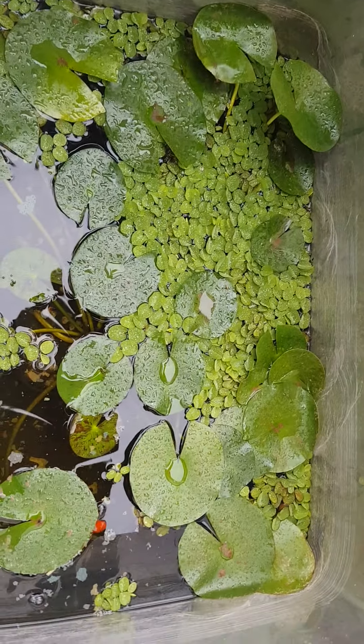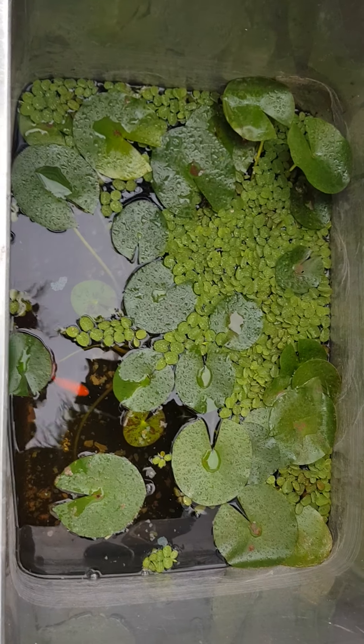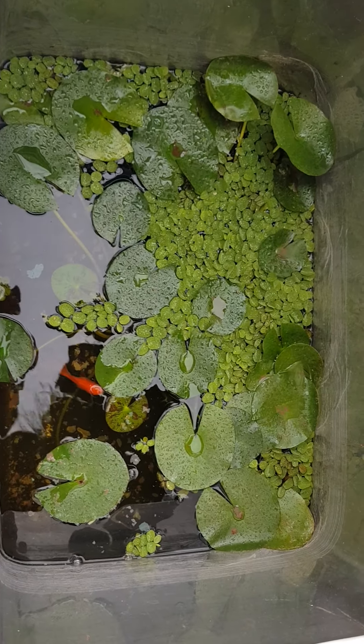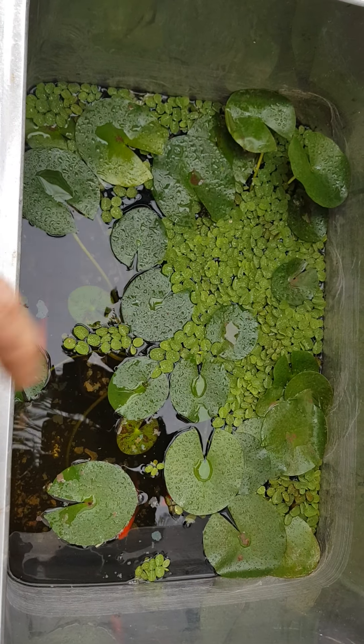When this lily flowered, there was a flower sitting over in this corner here. When it came to night time it actually closed up, and then once the sun came back out the next day it reopened, so it was pretty cool. I'm hoping to get a short video of that when these do flower again, same as the water poppies.